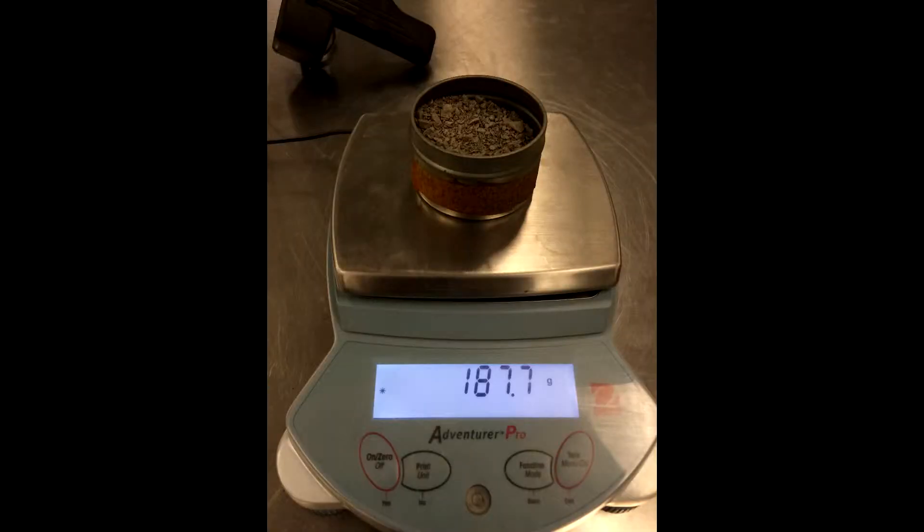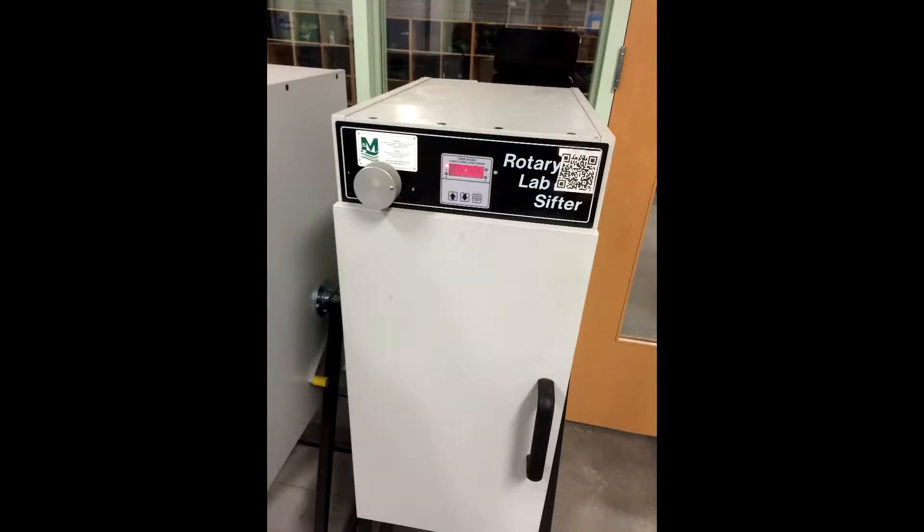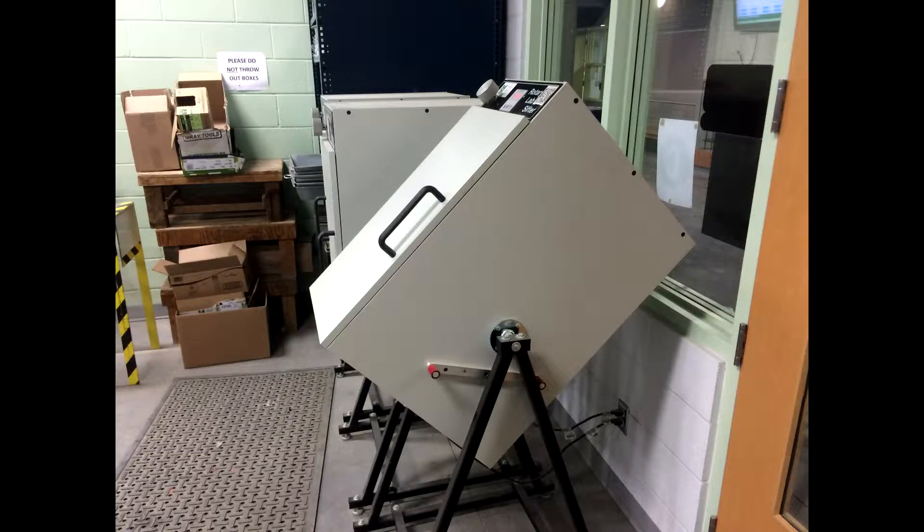The soil sample is weighed and then run through the mechanical shaker as part of the sieve analysis. The data is used to determine the gradation of the soil.